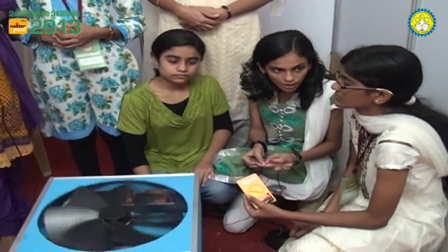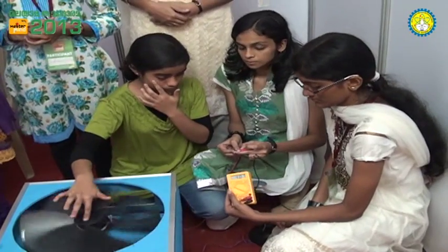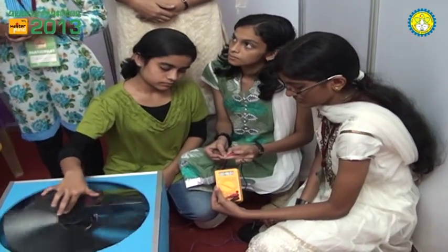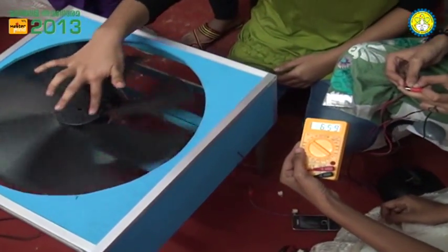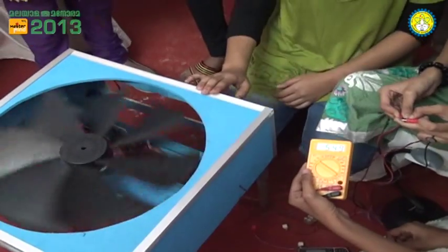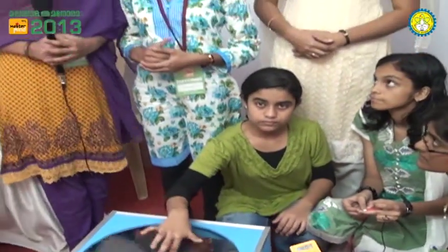KSEB says that electricity usage is more loaded during the night time from 6 to 10 PM, with 2,500 to 3,500 megawatts being used. Our product is capable of producing 770 megawatts. So buy our product and get rid of the annoying power cuts. Thank you.